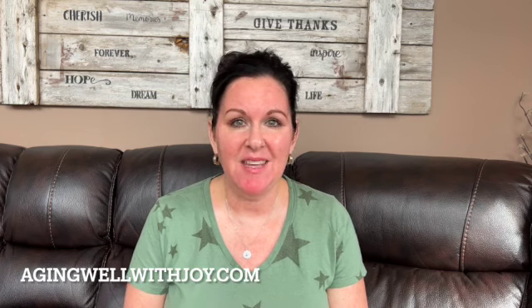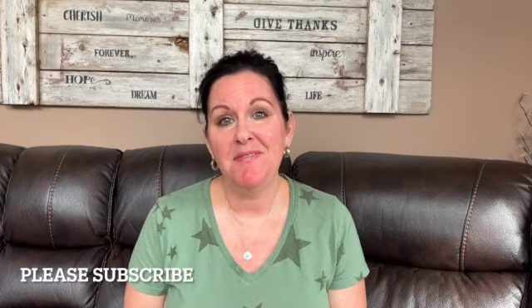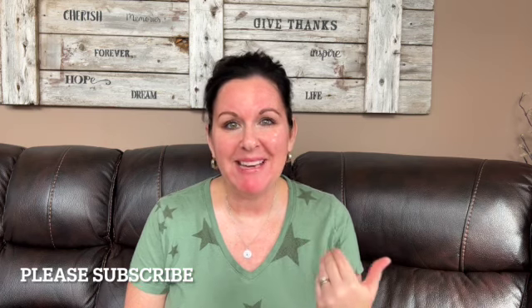Hi everyone, Joy here with the blog Aging Well with Joy. I have just completed my second Morpheus 8 treatment and I thought I would tell you today about that experience. It is my day to film and I cannot wear any makeup, so I thought I'll just talk to you about my treatment and then you'll understand why I am not wearing makeup.